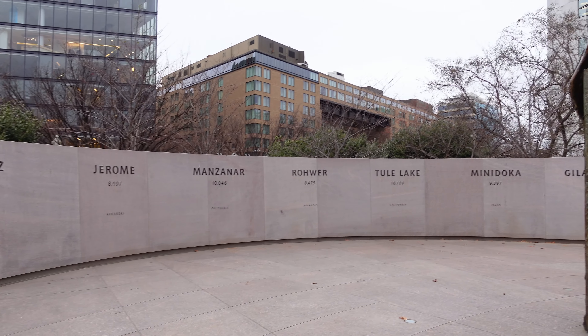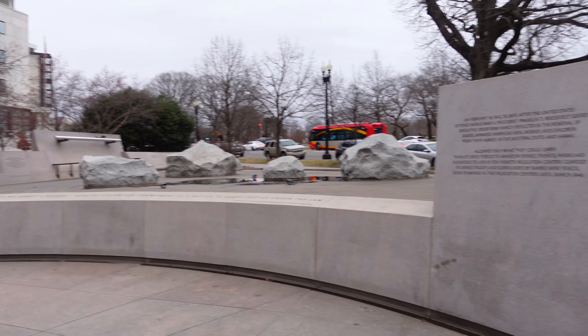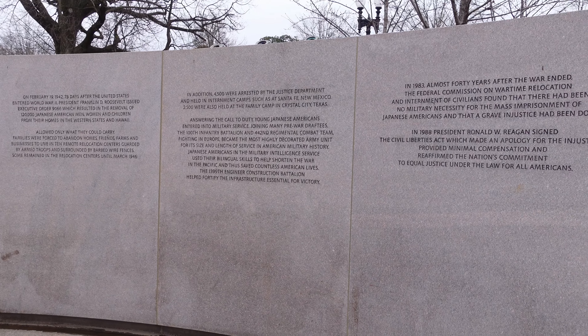DC is full of war memorials. We saw a lot of those as well, including the Korean War Memorial and the Vietnam Veterans War Memorial. Those were both very interesting to see - basically seeing how the marble and the structures they're built like symbolize the wars they represent.